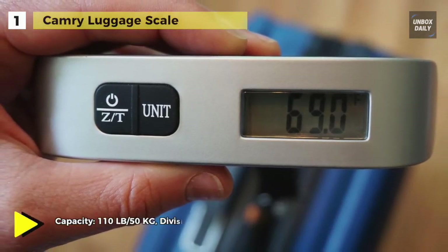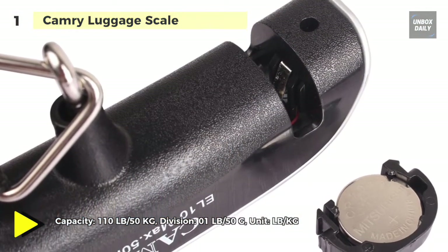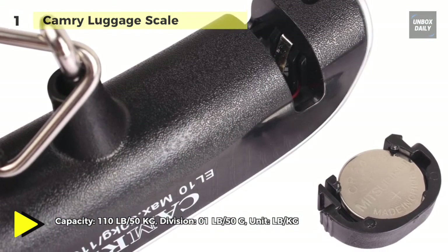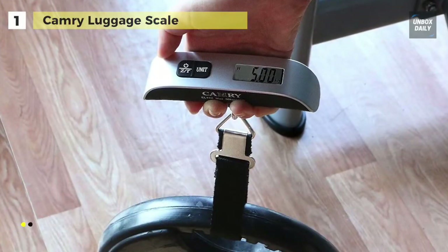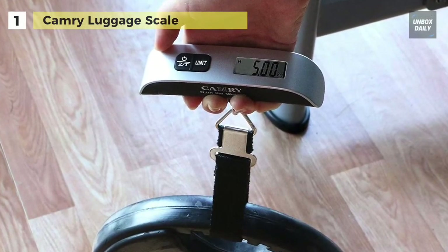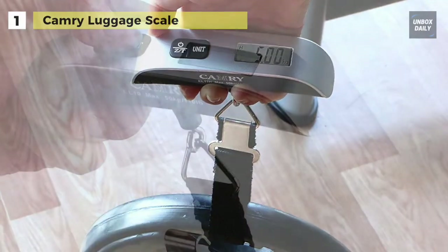The scale has a maximum weight capacity of 110 pounds. Its large LCD screen is easy to read and includes a tear function that allows you to weigh an empty suitcase, reset the display to zero, then weigh the contents of your case individually.